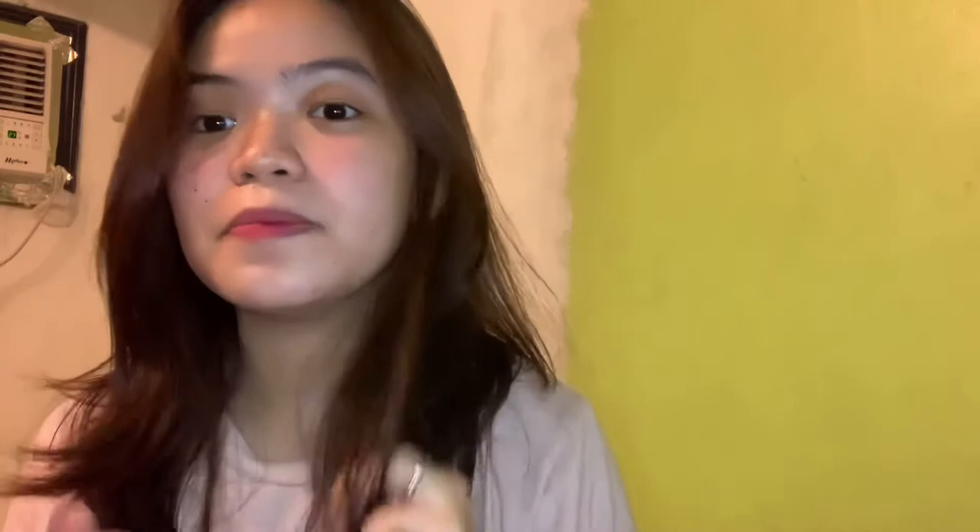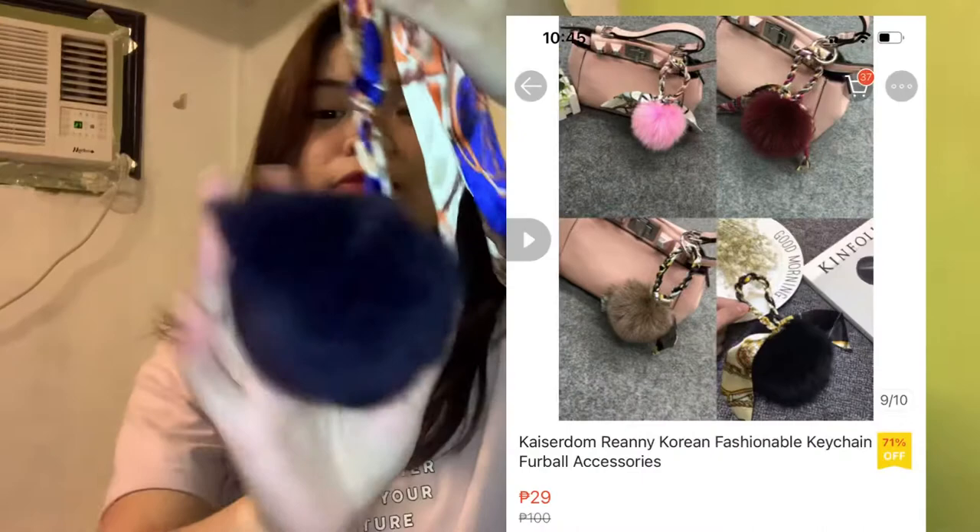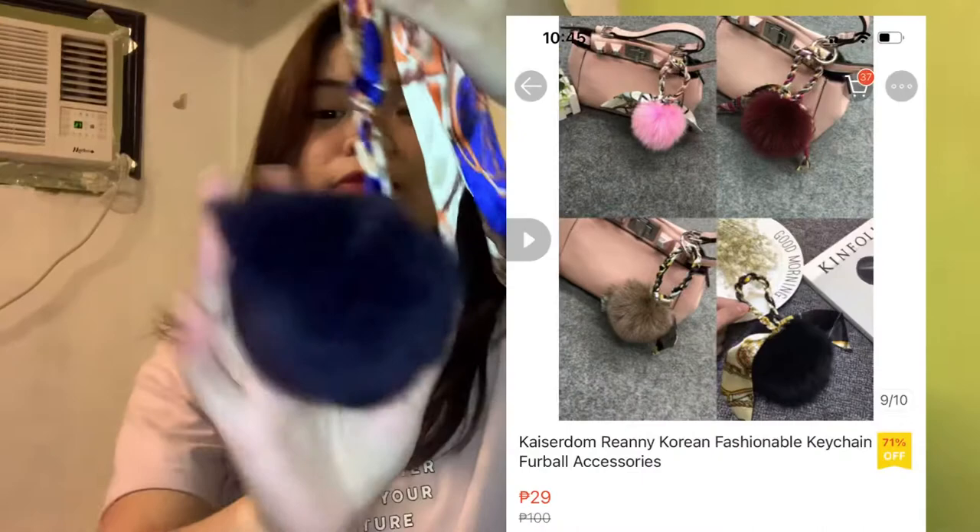So the last thing I got is this twillie type with furball siya. And then itong sa bag holder ko, may twillie siya. So guys, tapos na yung Shopee haul ko! If you want more videos like this, please subscribe and hit the like button, and I hope you enjoy this video. Thank you for watching. Bye bye!